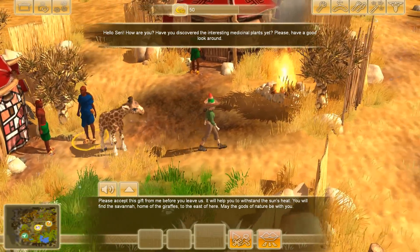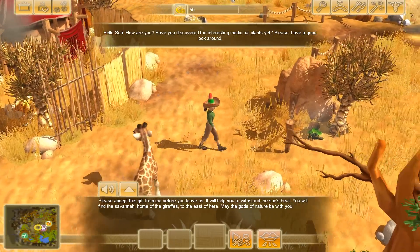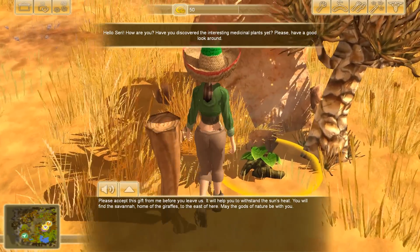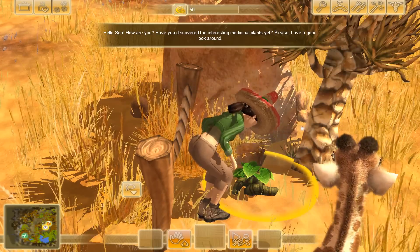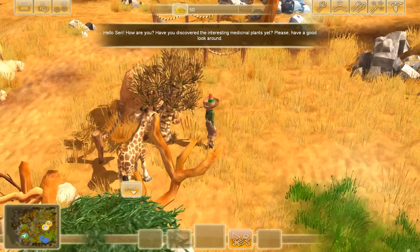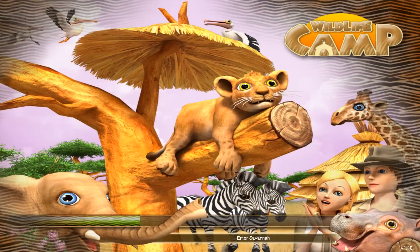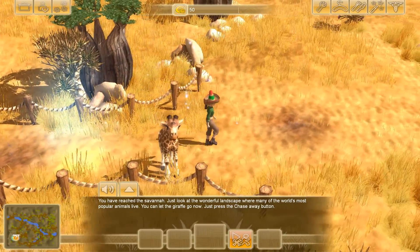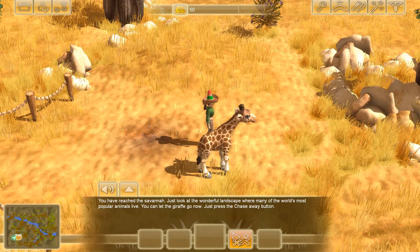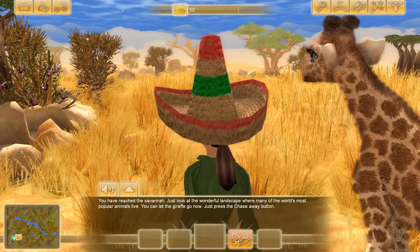They want us to look for medicinal plants while taking this baby giraffe — it's a little bit fussy because it doesn't want to be left behind. Look — I think this is a medicinal plant. I can gather it! In my sombrero, no less. The baby giraffe is just watching me. We can come this way and find medicinal plants so we can make our own medicine. And then this is the savannah proper — you've reached the savannah, where many of the world's most popular animals live. I can let the giraffe go now. I have to release you into these wilds — we have to say goodbye.